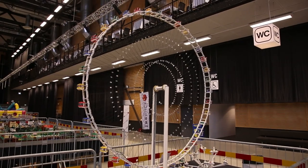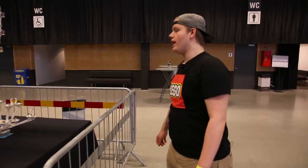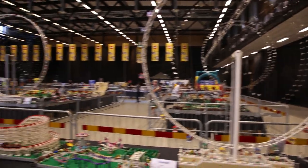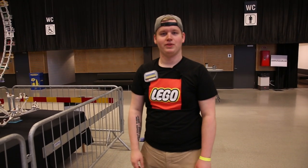Then we have this Ferris wheel right here which is really impressive. It's quite big, but we also have a much larger one over there as well, and if you thought the first one was really impressive, you're really going to be impressed with the other one.